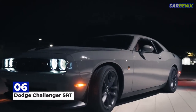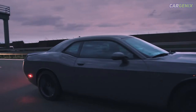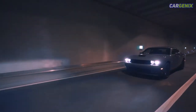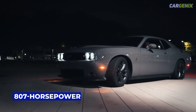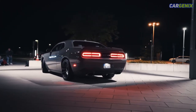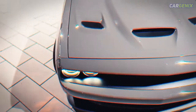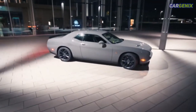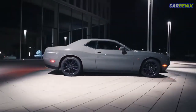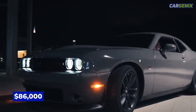Number 6: Dodge Challenger SRT. The 2022 Dodge Challenger SRT Superstock is run by a supercharged 6.2-liter V8 with 807 horsepower and 707 pound-feet of torque. Specs put it at a top speed of 168 mph, but you can bet it'll do a lot more than that if it weren't limited by its tires. The Hellcat Superstock tested a 3.25-second 0-to-60 and blasted through a 10.5-second quarter-mile straight off the line. The Challenger SRT shows a base price under $86,000.